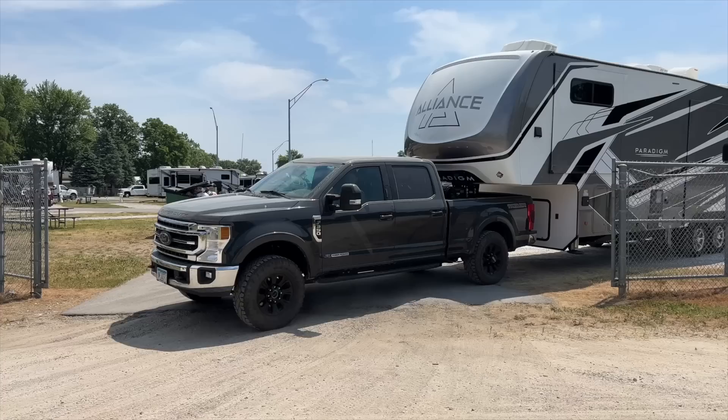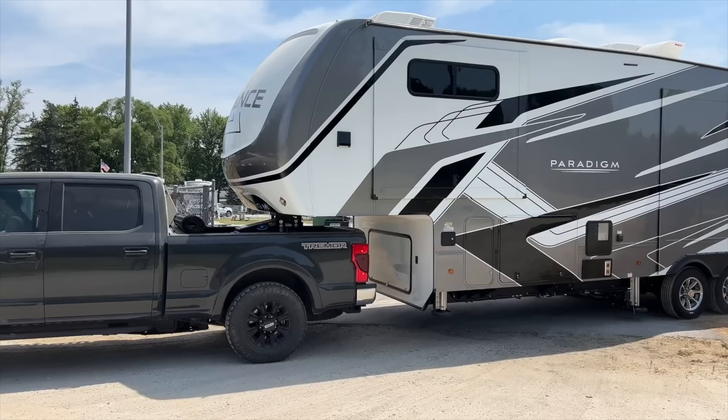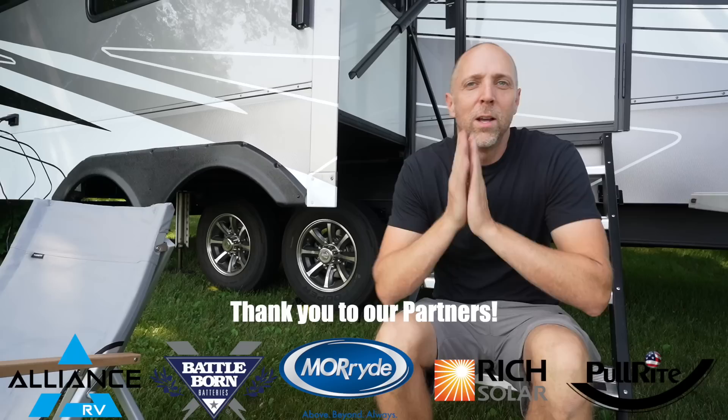This is a 33-foot full-profile fifth wheel. You can see this is Alliance's newest full-body paint scheme with the black, white, and gray — it matches our truck pretty good. Something that is very important to us is large tank capacity. We like to do a lot of boondocking and dry camping, like this wonderful mooch docking spot we're at right now for three weeks. This has it covered with 98 gallons of fresh water, two 53-gallon gray tanks, and one 53-gallon black tank.